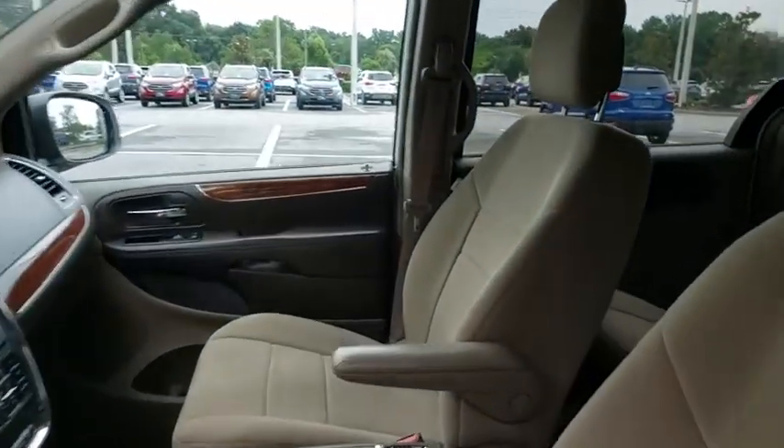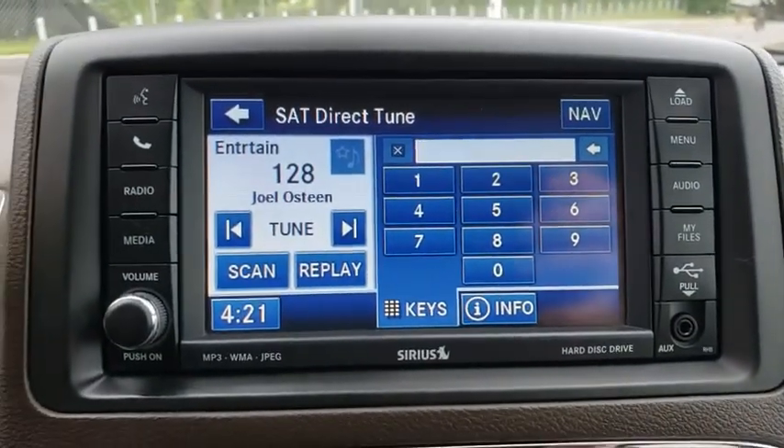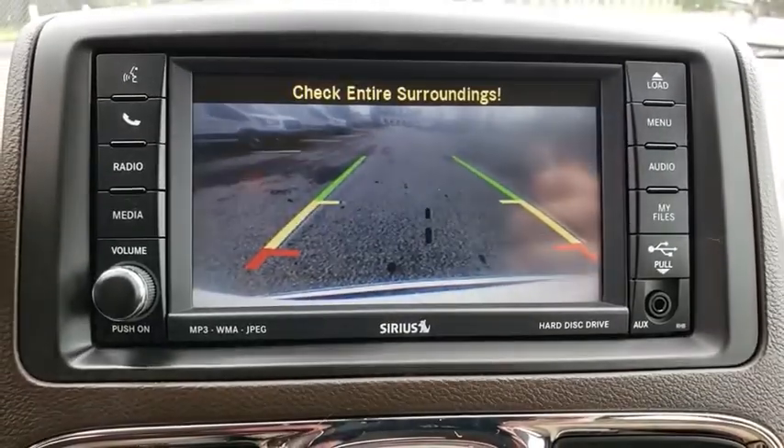Aluminum wheels, hard disk drive media storage, 6-speed automatic transmission, 4-wheel disc brakes, floor mats, climate control, universal garage door opener.